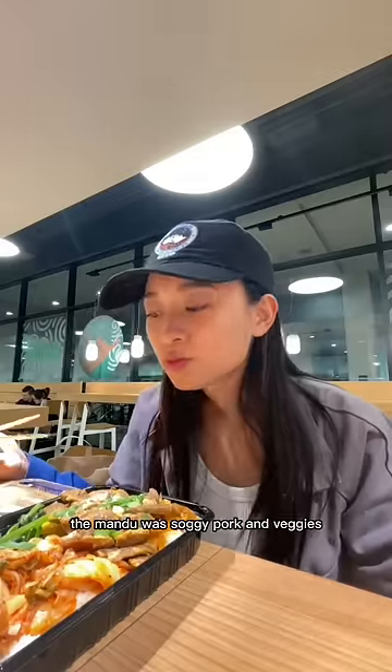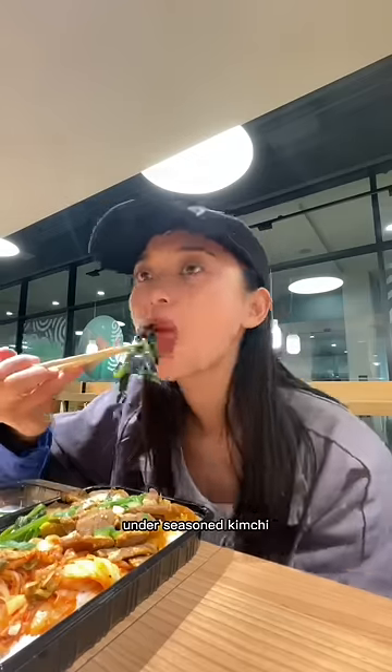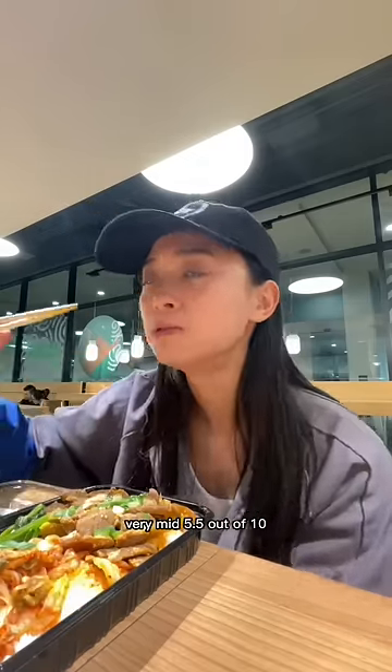On to the Korean bento. The mandu was soggy, pork and veggies under-seasoned, kimchi very mid. 5.5 out of 10 — efforts for trying.